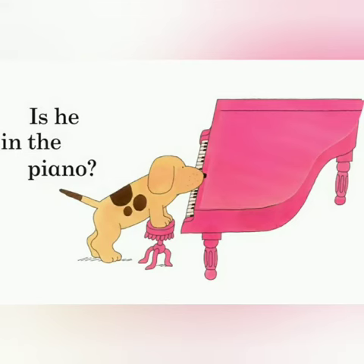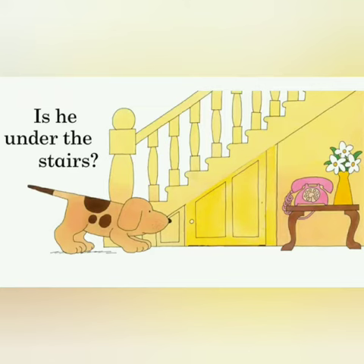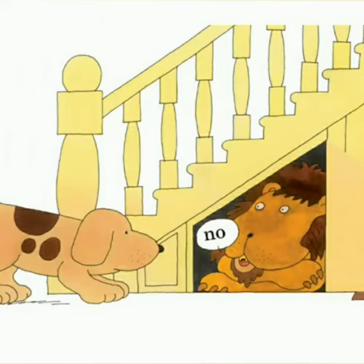Is he in the piano? No, no. They're a hippo and a bird. Is he under the stairs? No, it's a lion.